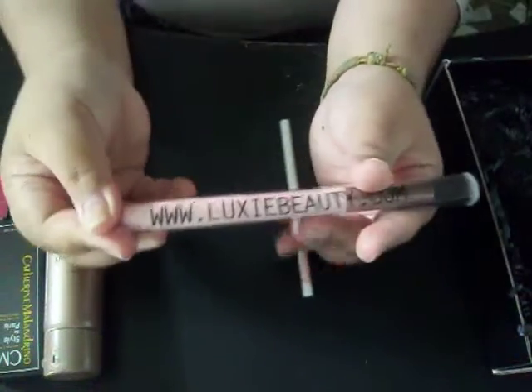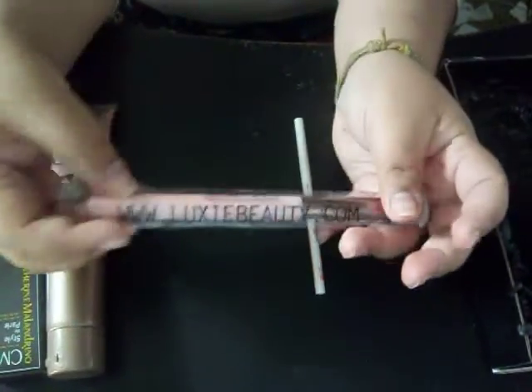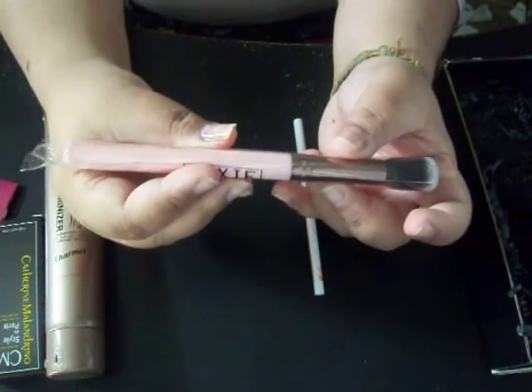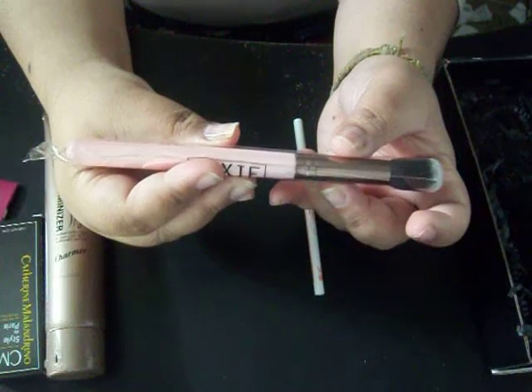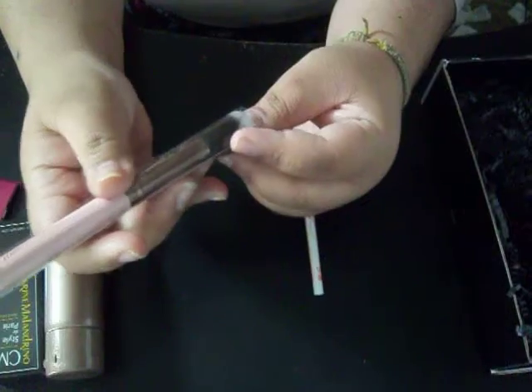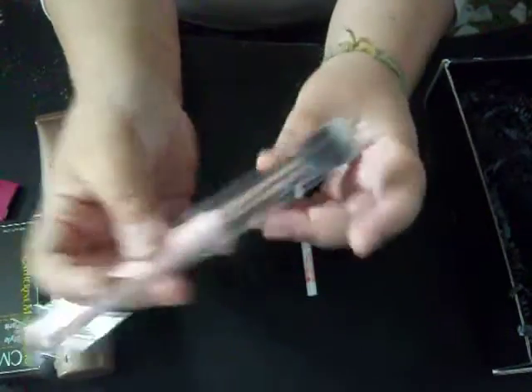Next thing I got in the box is a makeup brush. It's by Lexi Beauty and it is Lexi 512. It's a small contouring brush. It is really soft and it is in rose gold. That's beautiful. That is all in my box.